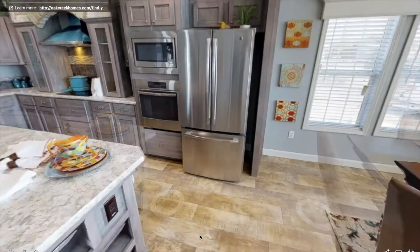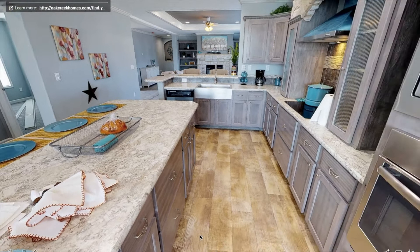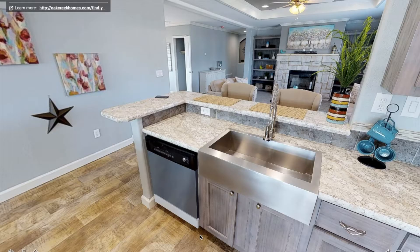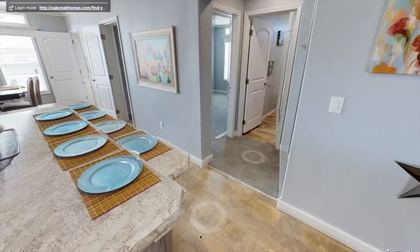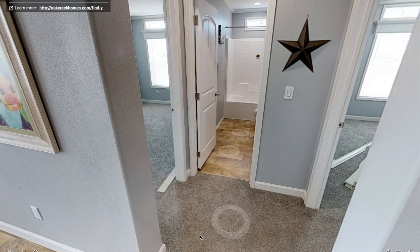You got some nice stainless steel appliances, a built-in microwave, a nice big fridge. Look at the size of this island — that's really nice. And over here you got an electric grill, nice backsplash. And then the farmhouse sink is included. I've always wanted a farmhouse sink so that's pretty awesome.